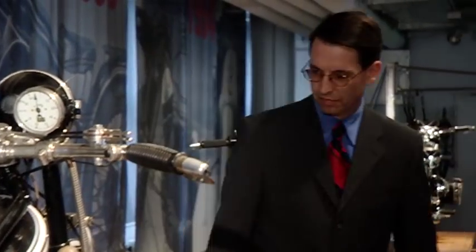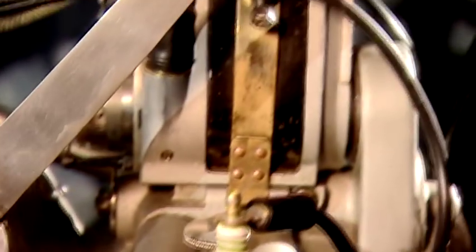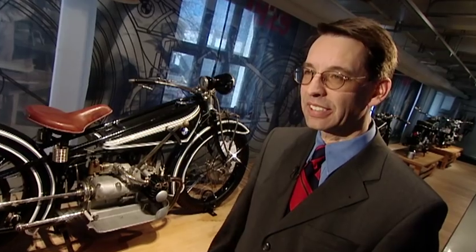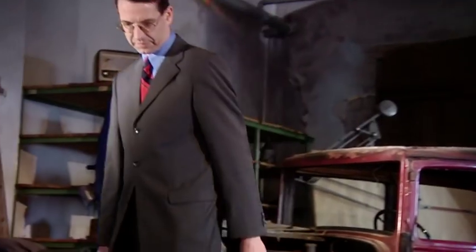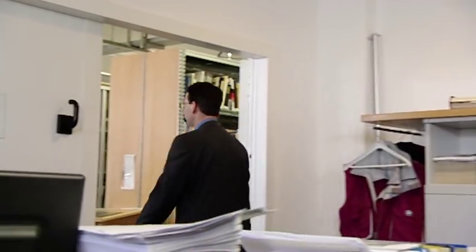But how was this logo developed? We set out on a search for clues here in the historic BMW archive, searching for the origin of this trademark. This is the BMW R32, BMW's first motorbike, introduced in 1923 — for the first time with the BMW logo on the road. That's the way the logo's triumphant success around the world began, but our search leads us even further into the past.